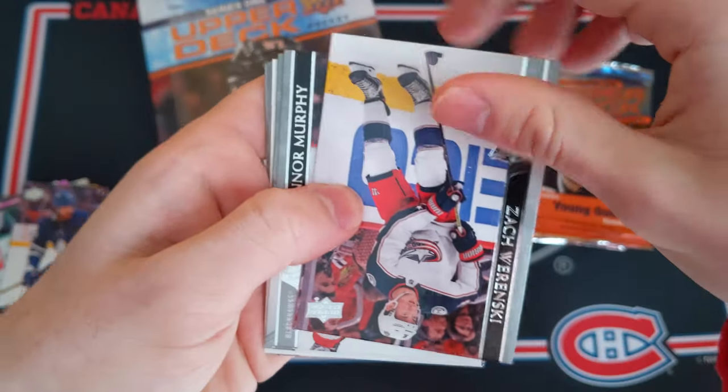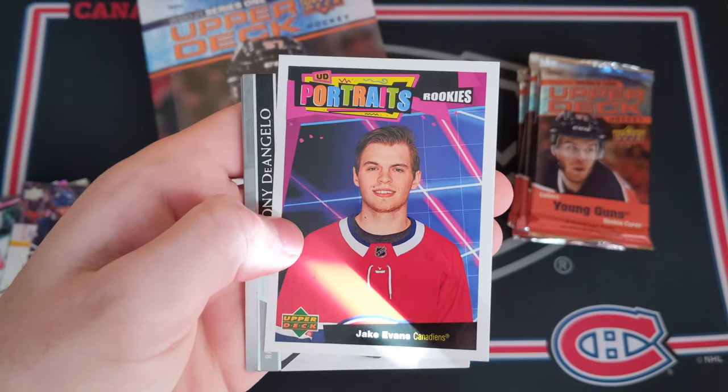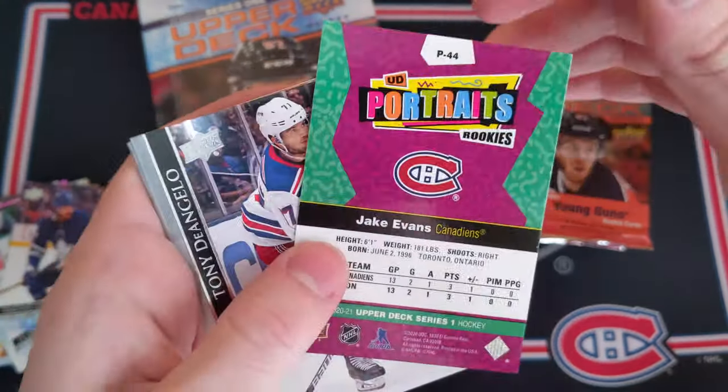We've got another Portraits coming. An upside down card — that's interesting. And then Jake Evans — wow! UD Portraits rookies for the Habs. I'll take that. That's very nice looking.